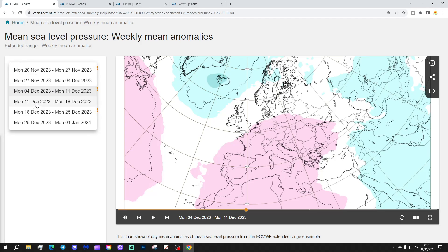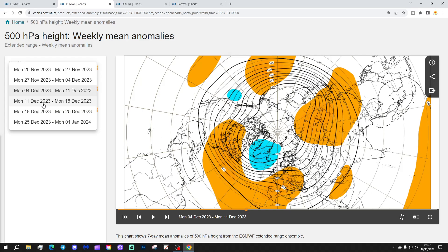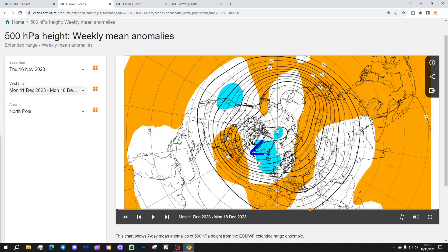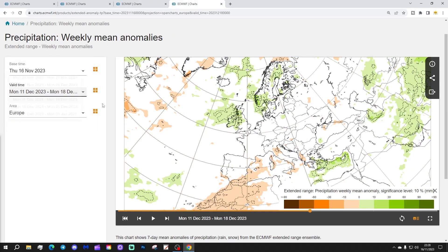Week four will be the 11th to the 18th of December — we're approaching Christmas. Looking more unsettled. Low pressure returns — low pressure strikes back here. So we get more unsettled around the middle part of December. It should still be mild, though. The wind looks like it's going to be in from off the Atlantic Ocean. The temperature is above average once more. Precipitation-wise, wetter than normal — a wet run-up to Christmas.